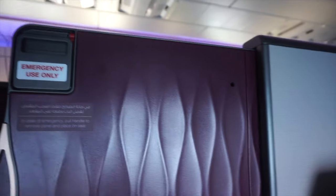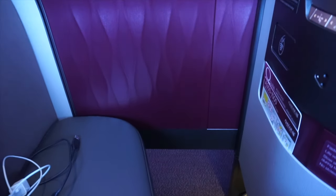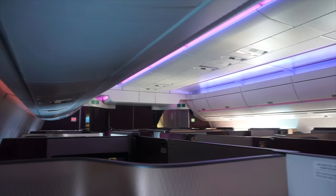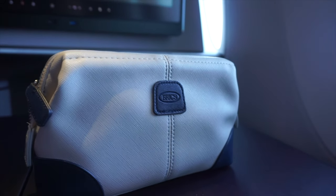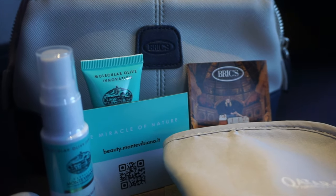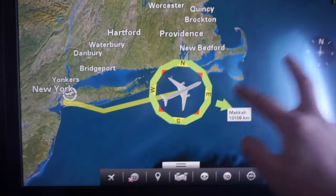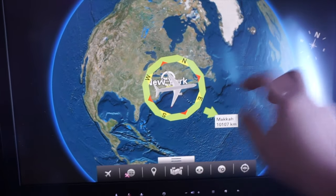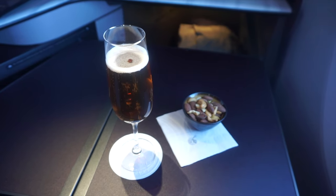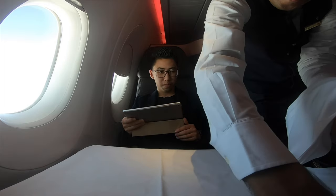Immediately after take-off, the crew came by every seat and unlocked the suite door, giving you the sense of just how private it is — the height of the door almost reached the overhead panel. I chose to have a five-course meal right after take-off, starting with a glass of soup. The table setup is up to the standard of a fine dining restaurant, with even different flavors of olive oils to choose from.